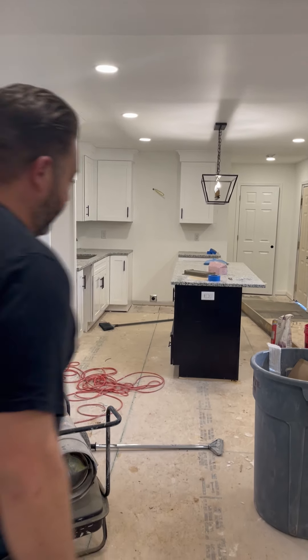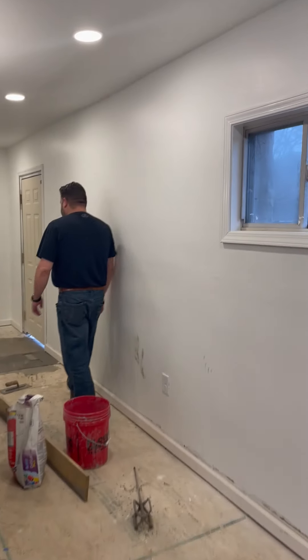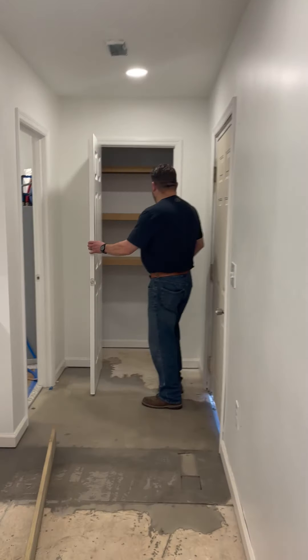We can come through here and you can see — this was a bedroom before. Yeah, this was a bedroom. So now you've got plenty of kitchen space.